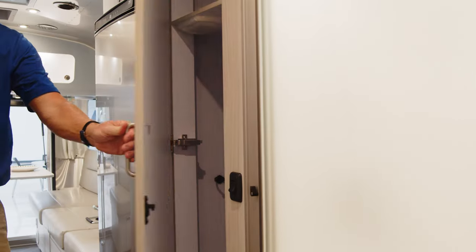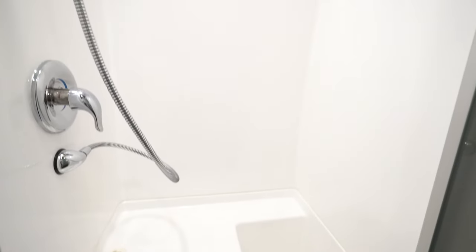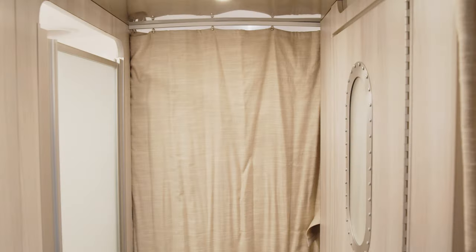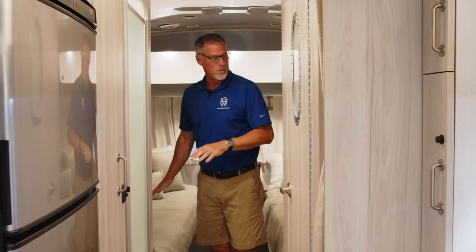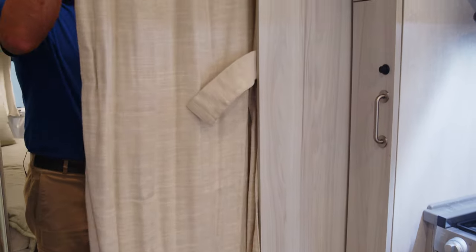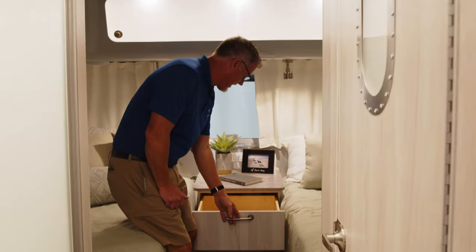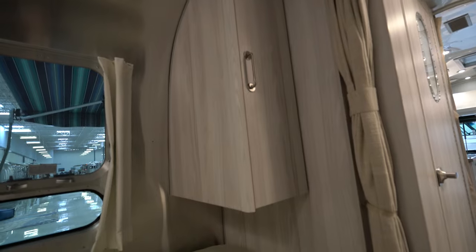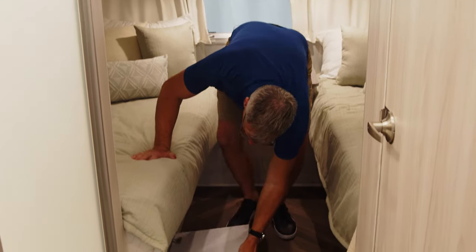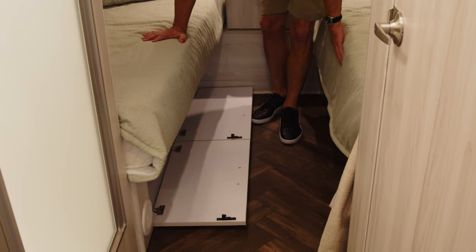Moving into the sleeping area — you have a closet right here, and then your side-by-side bathroom and shower. The nice thing about this setup is you have two privacy curtains, which really allows you to give yourself privacy going from one to the other, or if you want master bed privacy while guests use the bathroom and shower. This is a twin bed setup, so you've got his-and-hers storage, ample bedside table storage, another small closet up above, and two TVs in this 25-footer — one in the master and one in the living area. There's also a lot of sealed storage underneath, completely separate from the exterior storage.